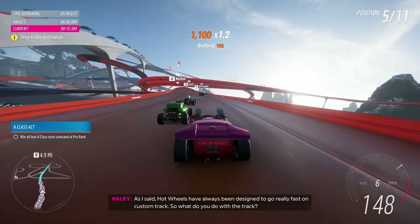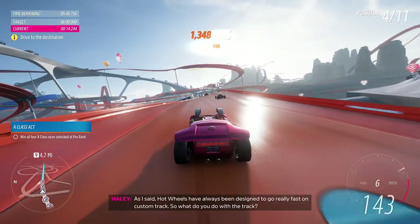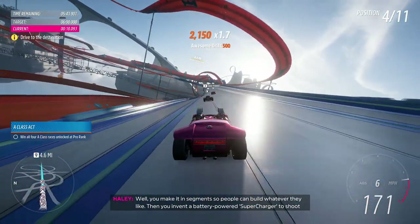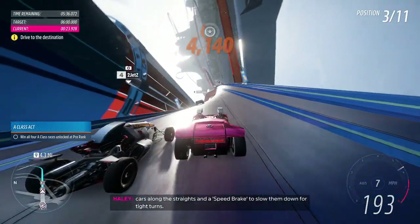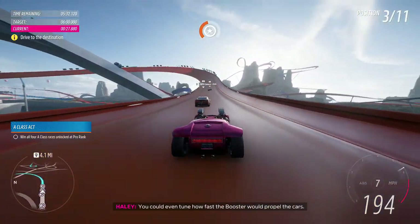As I said, top wheels have always been designed to go really fast on custom tracks. So, what do you do with the track? Well, you make it in segments so people can build whatever they like. Then you invent a battery powered booster to shoot cars along the straight and a speed brake to slow them down for tight turns. You can even tune how fast the booster will propel the cars.